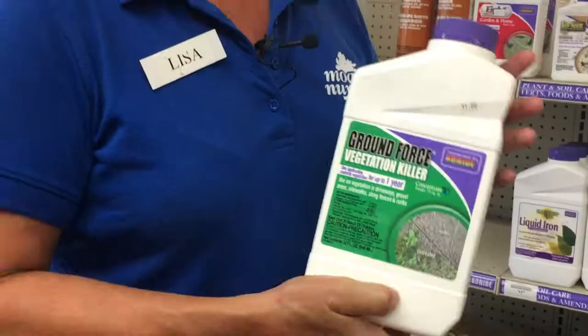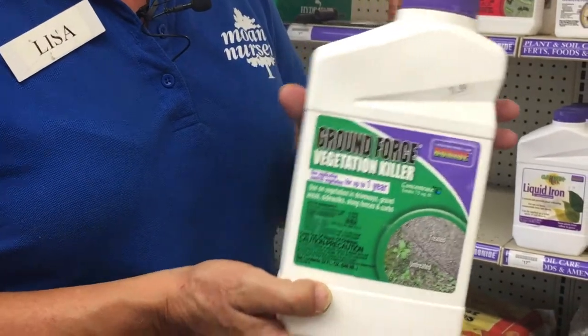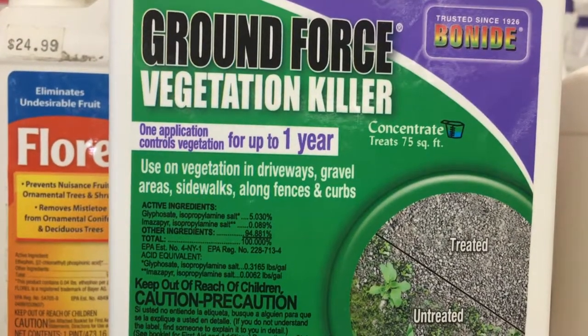Other products are intended to kill weeds or other vegetation. Take a look at the general label and make certain that you're in the correct category for the pest that you are trying to treat.